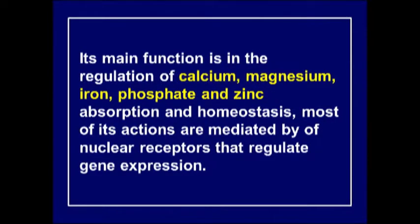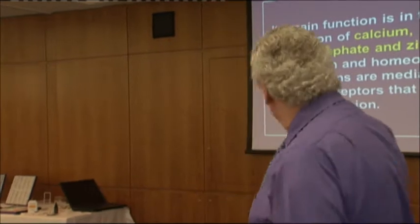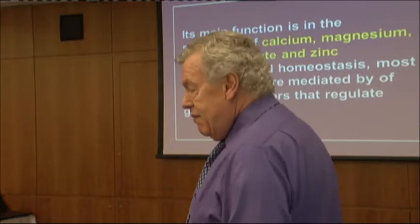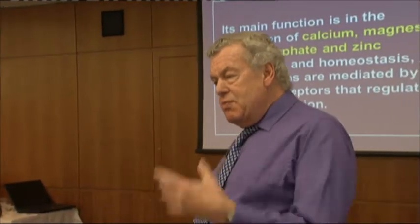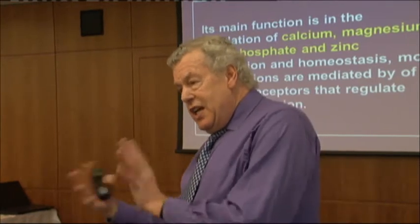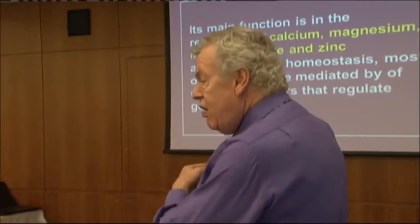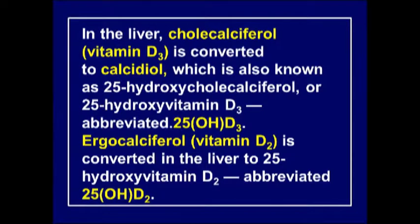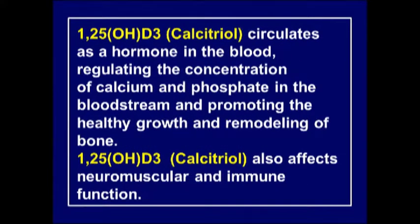Vitamin D is not really a vitamin - it's more of a steroid hormone. Its main function is in the regulation of calcium, but we now know it also regulates magnesium, iron, phosphorus, and zinc. It's acting more like a mineralocorticoid, regulating the absorption and function of a whole range of minerals.